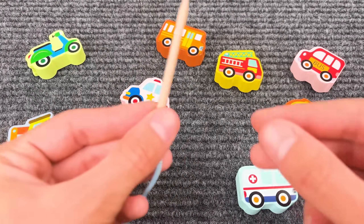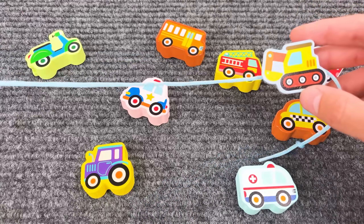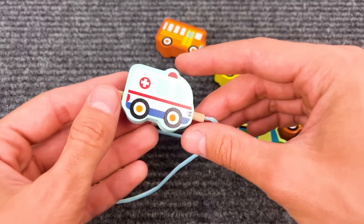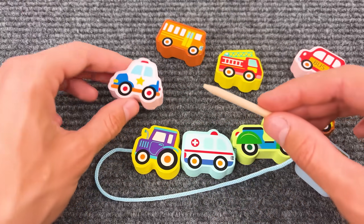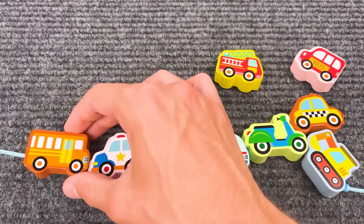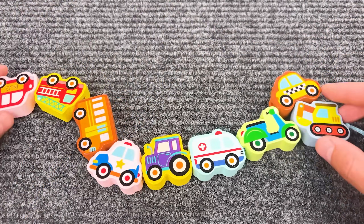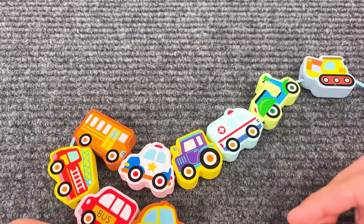I think we should put together a puzzle with the vehicles! Let's start with number one! Number two! Number three! Number four! Number five! Number six! Number seven! Number eight! And our last number is number nine! Cool!